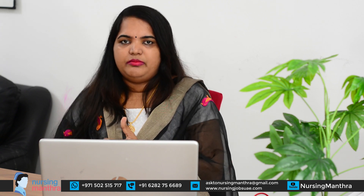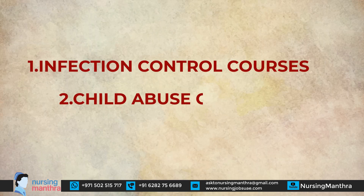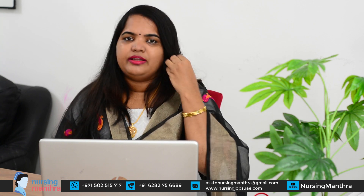Processing time may vary slightly, but most nursing regulatory bodies take 5 to 10 working days. Some boards also require you to complete online courses such as infection control, child abuse, and legal fundamentals before they will approve your application. These courses require additional fees and you must submit the certifications. Details are available on the Nursing Mantra blog.